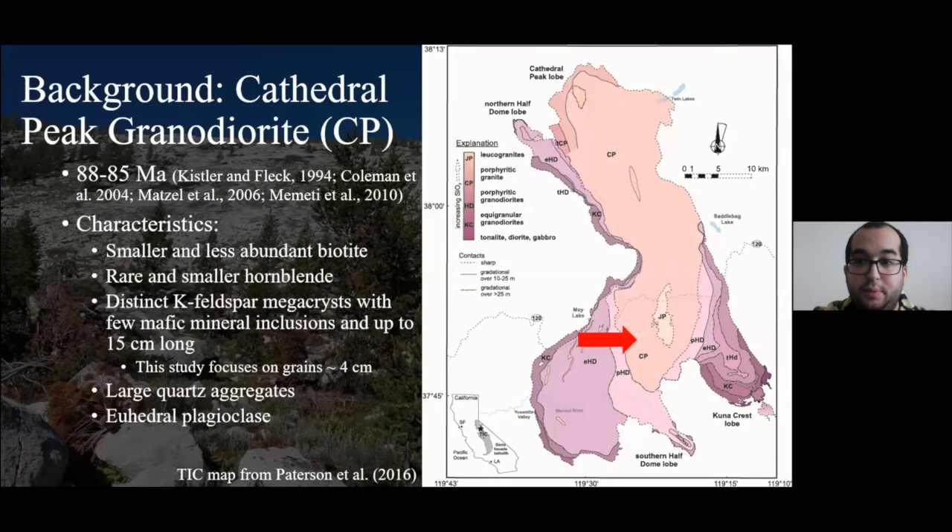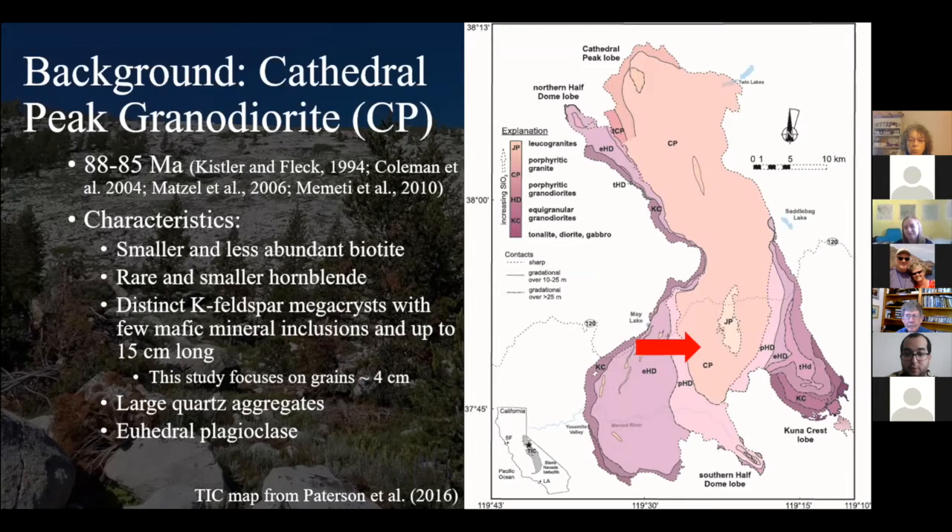The next youngest and most voluminous unit by mapping area is the Cathedral Peak granodiorite, 88 to 85 million years old. Very distinct changes are present: biotite is the predominant mafic phase but is much smaller and less abundant compared to the Half Dome granodiorites. Hornblende is typically rare and, if present, is usually smaller. What is also present are K-feldspar megacrysts ranging from four centimeters up to about 15 centimeters long — pretty large grains. This study focuses mostly on smaller phenocrysts within Cathedral Peak, around four centimeters.